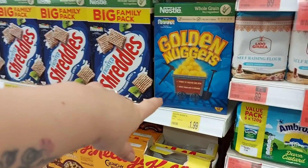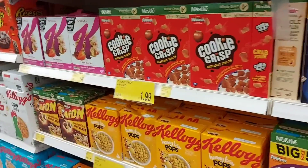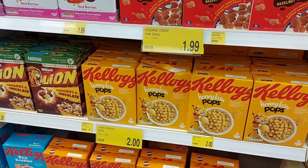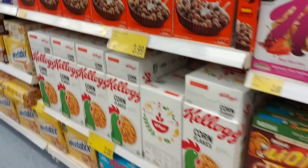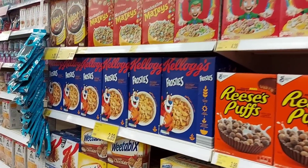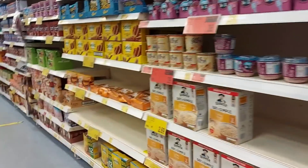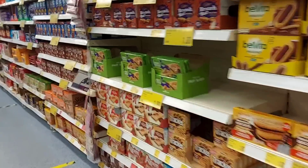Then all the cereals — Courtney loves Golden Nuggets so we have to make sure we've got those in. Cookie Crisp, Kellogg's Honey Bees Hops, Reese's Puffs, Lucky Charms up there as well, and then Marshmallow Mates, which I think is like a cheaper version. They do all this and they also do sauces and stuff like that as well.